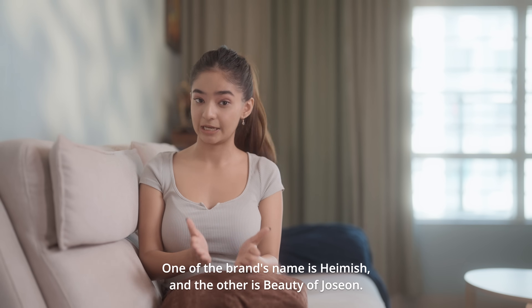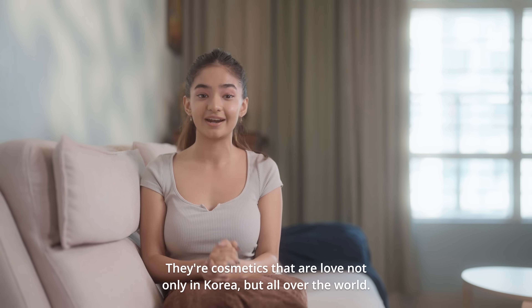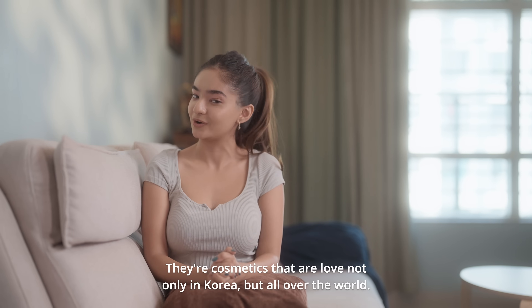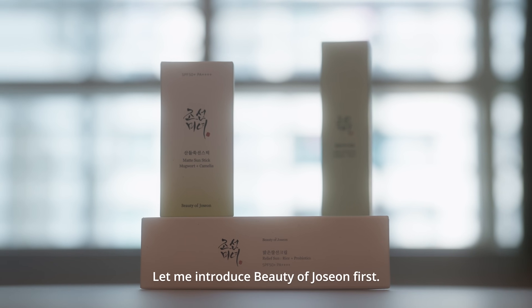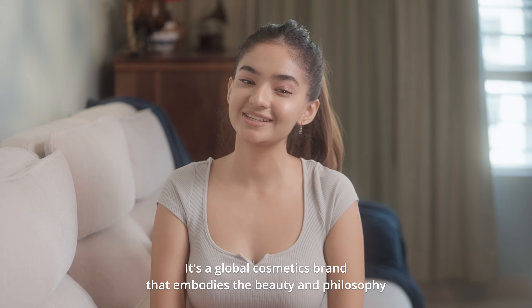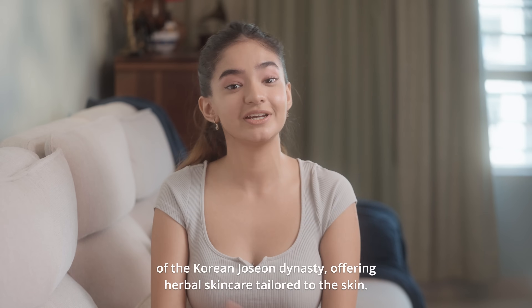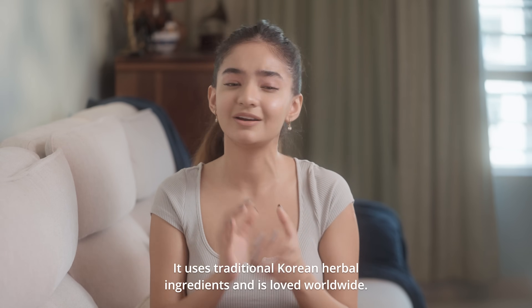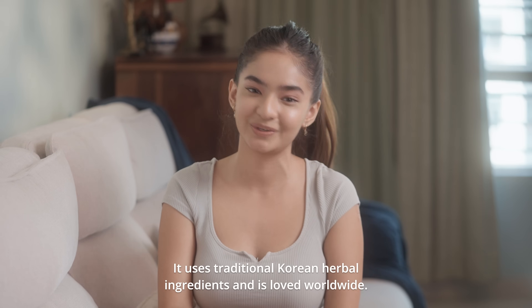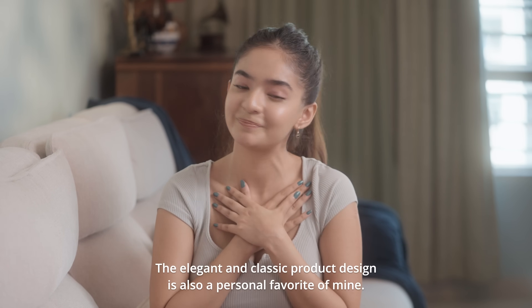One brand's name is Heimish and the other is Beauty of Joseon. They're cosmetics loved not only in Korea but all over the world. Beauty of Joseon is a global cosmetics brand that embodies the beauty and philosophy of the Korean Joseon dynasty, offering herbal skincare tailored to the skin. It uses traditional Korean herbal ingredients, and the elegant, classic product design is also a personal favorite of mine.